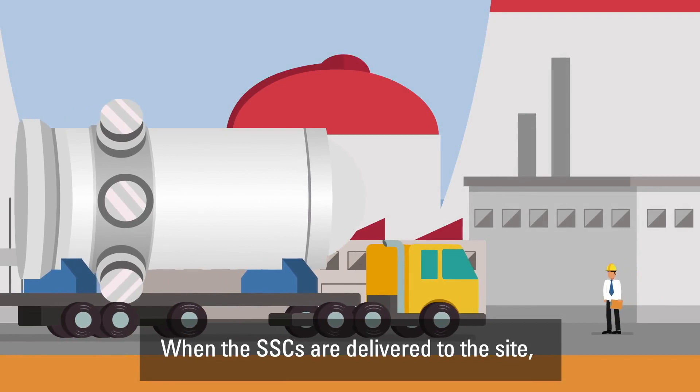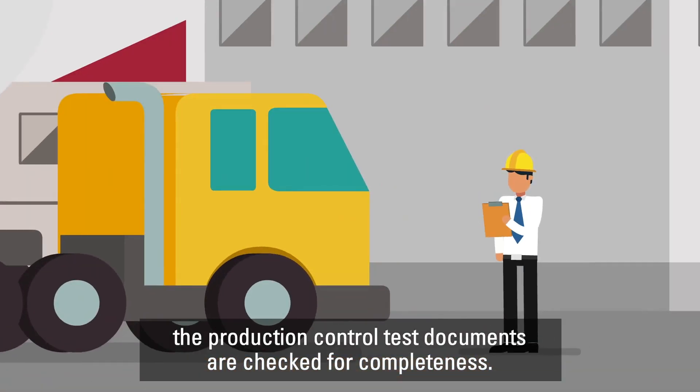When the Systems, Structures and Components are delivered to the site, the production control test documents are checked for completeness.